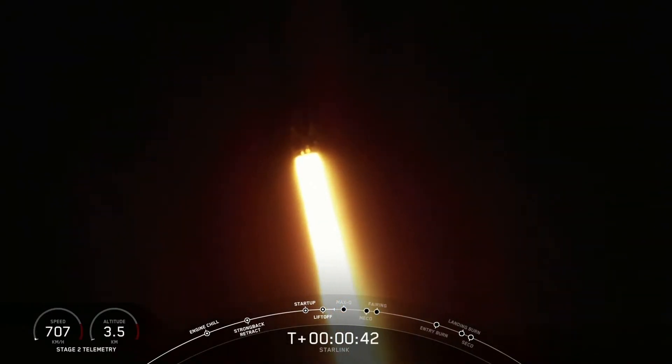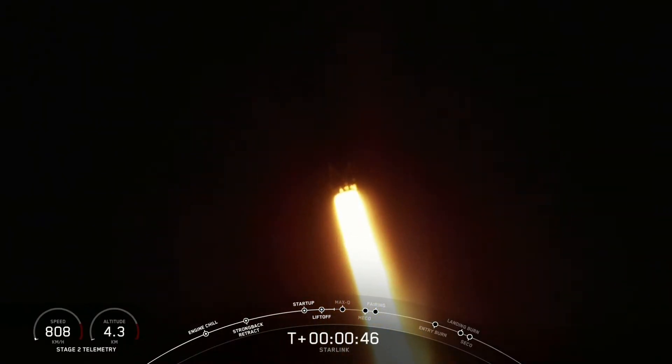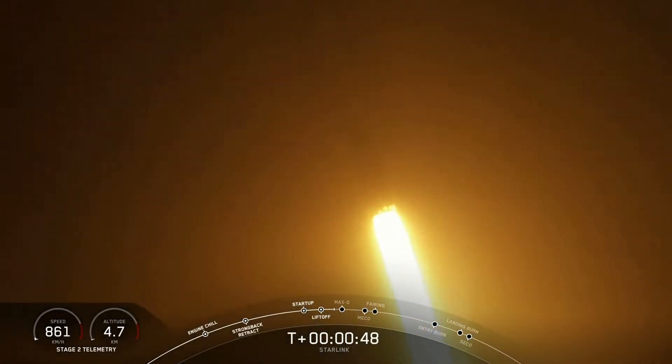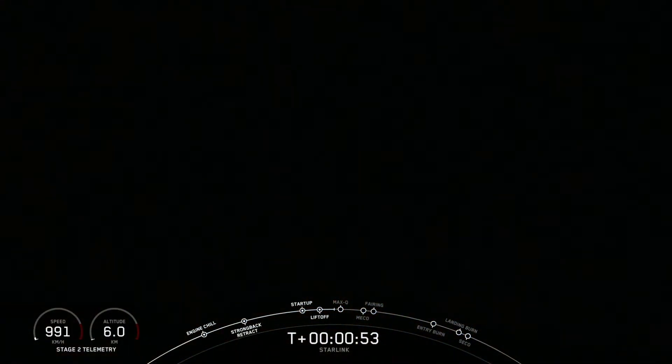We are T plus 40 seconds into flight, and Falcon 9 has successfully lifted off from pad 40 at Cape Canaveral Air Force Station, carrying our Starlink payload to its targeted drop-off orbit.